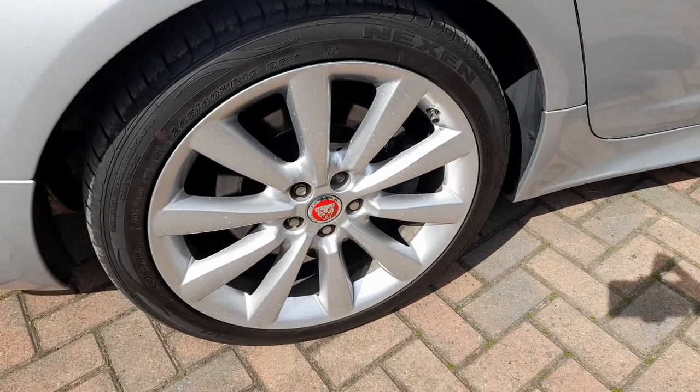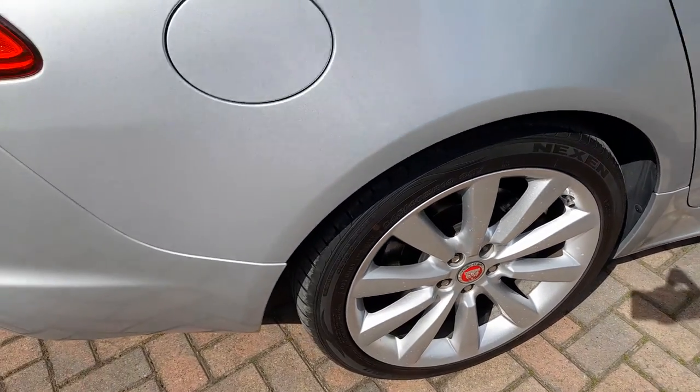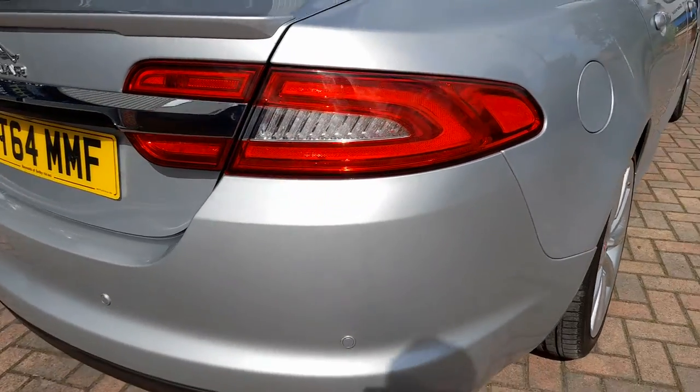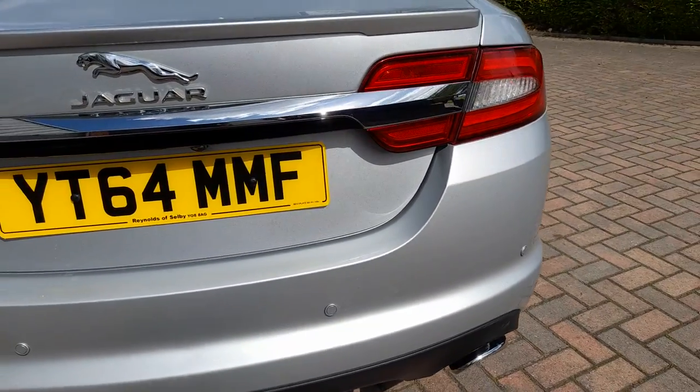Offside rear alloy, again completely unmarked. Parking sensors — same for the rest of the car, rear parking sensors.